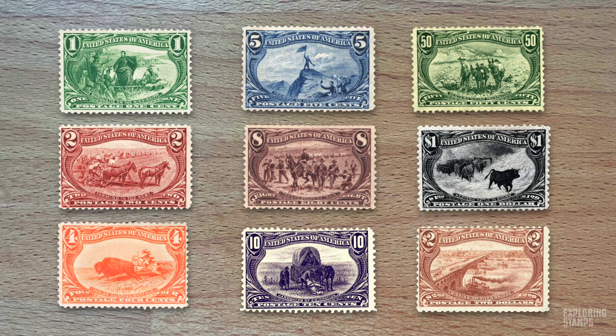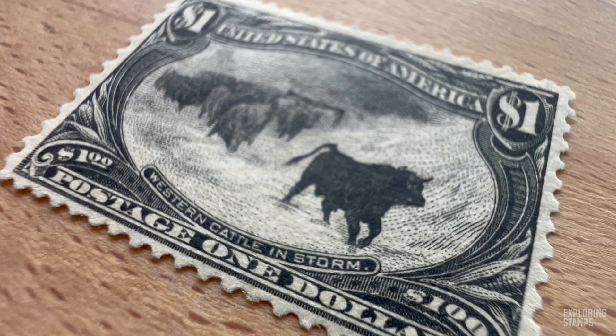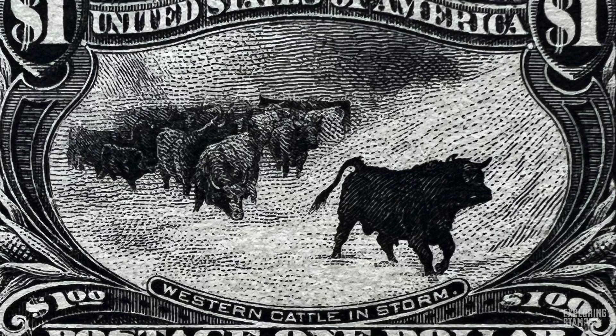Our Western Cattle in a Storm stamp was printed in black — an all-black one dollar stamp that is said to have actually enhanced the beauty of the stamp. The dramatic storm scene with galloping bull and herd in the background creates intrigue through depth, ultimately making it stand out from all the others. It's nothing short of an epic visualization of the rugged American West.